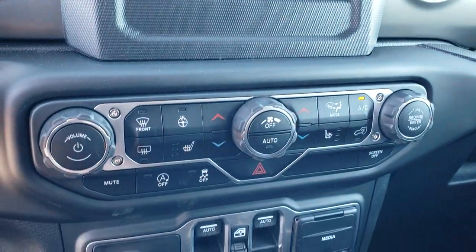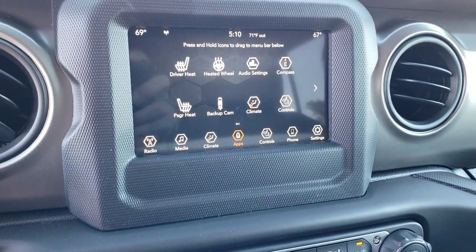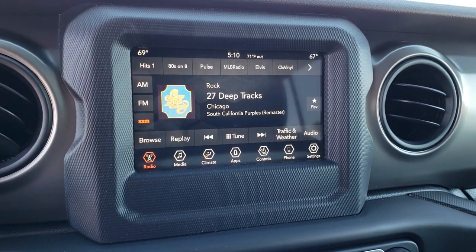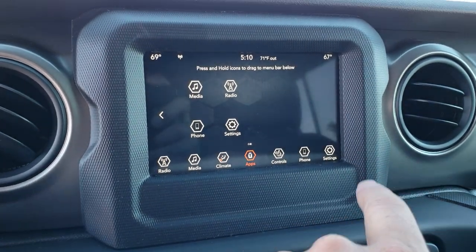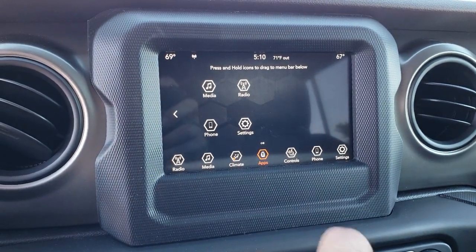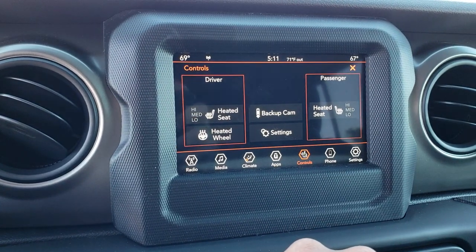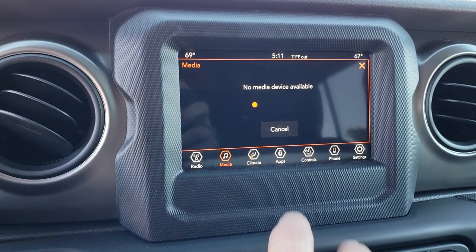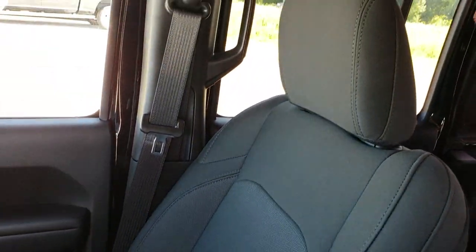This particular sport package has the heated seats, heated steering wheel, and dual climate control. You have the 7 inch radio with AM, FM, and Sirius XM satellite radio. You can also do your apps here, select the backup camera, or whatever you want. This one also has Android Auto and Apple CarPlay capabilities. You can do your heated seats and heated steering wheel buttons right there as well. Just a really nice, easy to use radio — like they always have been with those Uconnect radios.